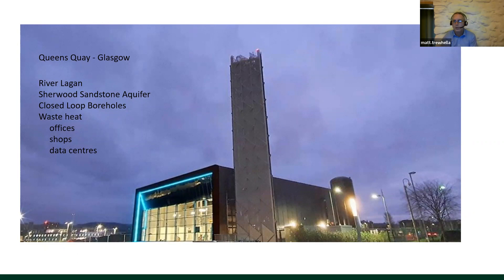You can also do traditional closed-loop boreholes in Belfast, and there are lots of opportunities for waste heat from shops, data centres, offices, etc. But really, that's just the central part of Belfast. For most other towns and cities across Northern Ireland, and even most of the outskirts of Belfast, we'll probably be looking at some sort of ambient networked heat pump solution.